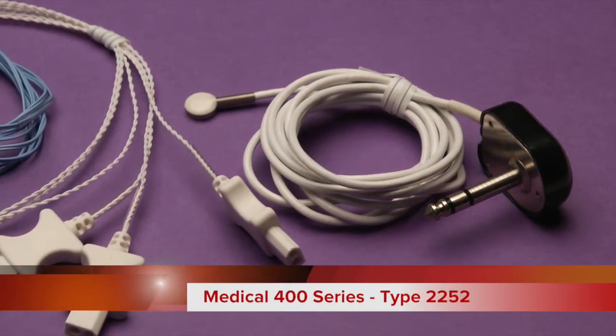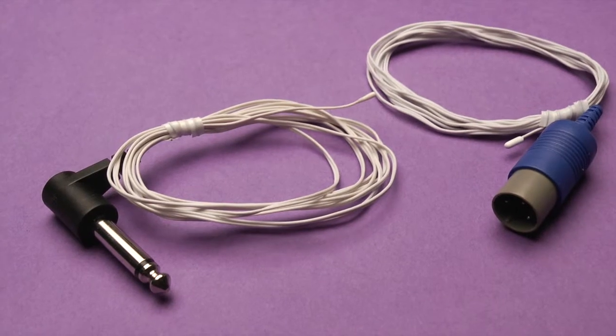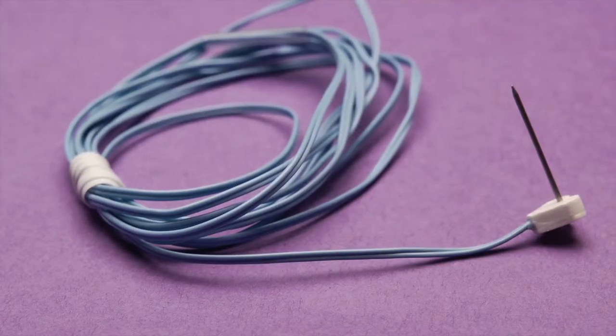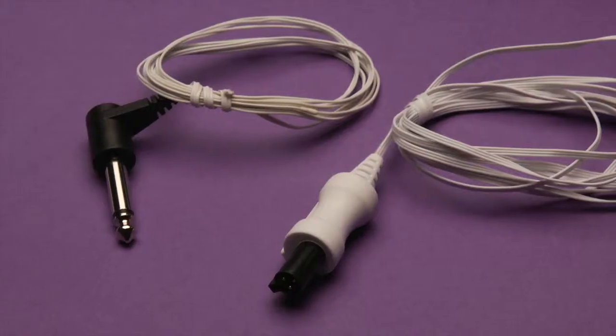Sensor Scientific's medical 400 series type 2252 OM thermistors are recognized worldwide as the de facto standard for patient monitoring applications. Compatibility with all OEM monitoring equipment accepting the 400 series thermistor is assured.